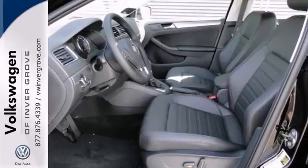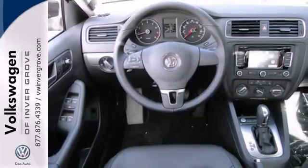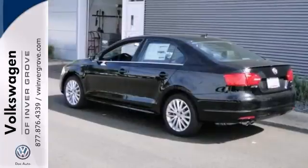It also has touch screen display, satellite radio and Bluetooth wireless. The navigation system and power sunroof only make it more appealing. Stop in for a test drive today.